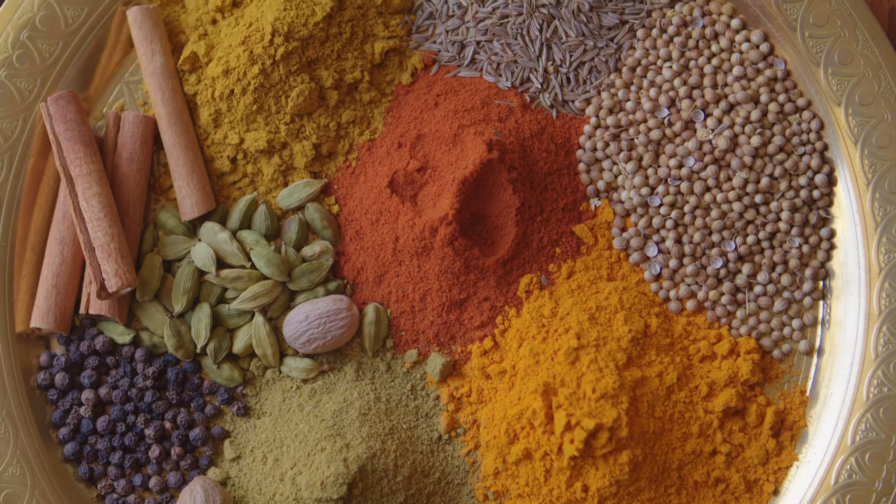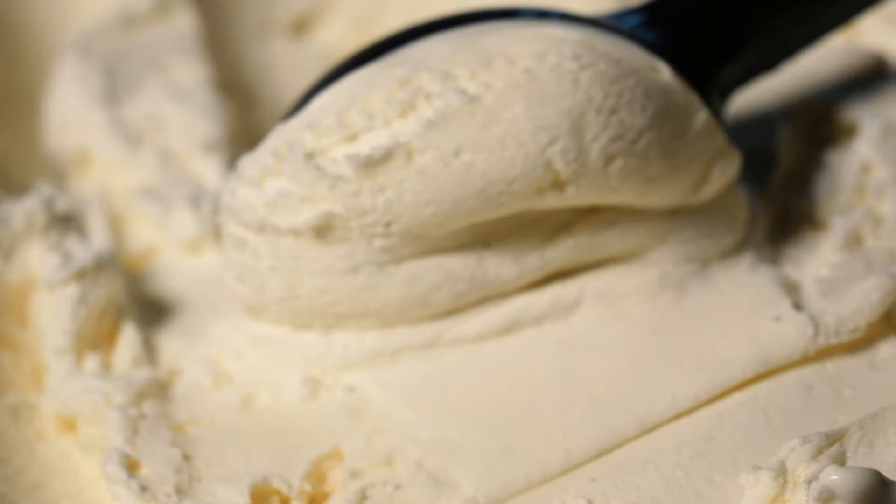We have to address the elephant in the room: Spice Bomb Extreme, which is a flanker of Spice Bomb Eau de Toilette. In my opinion, the Extreme is more popular than the original. Spice Bomb Eau de Toilette is a very spicy fragrance — tobacco, cinnamon, leather with some saffron. Spice Bomb Extreme takes those elements and adds a heavy dose of vanilla, making it smoother, and in the dry down, sweeter. If you don't like sweet vanilla fragrances, stick to the original. If you prefer smoother and sweeter, go with the Extreme.